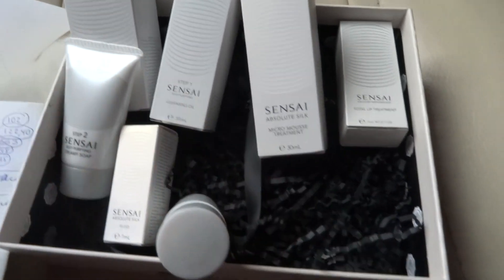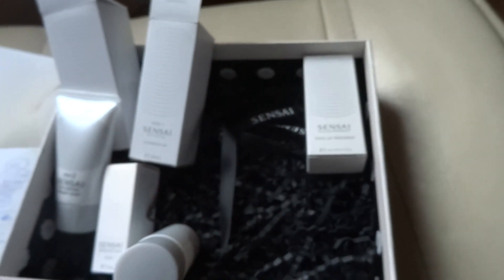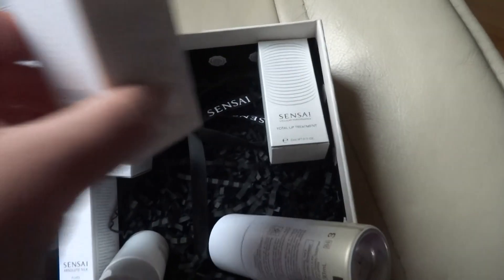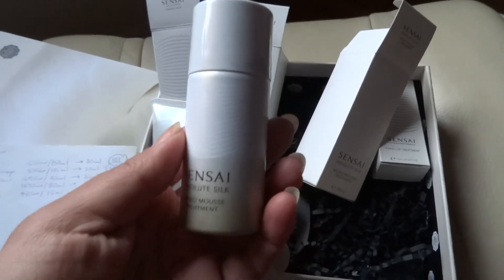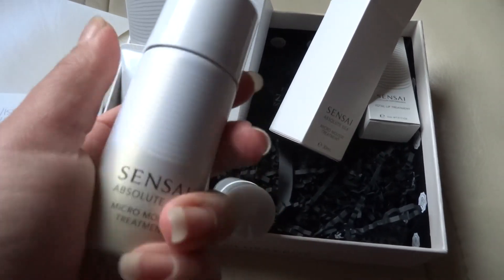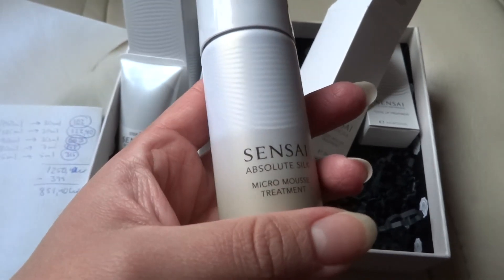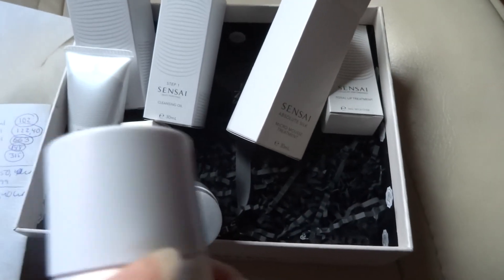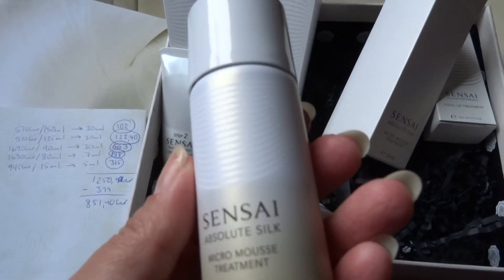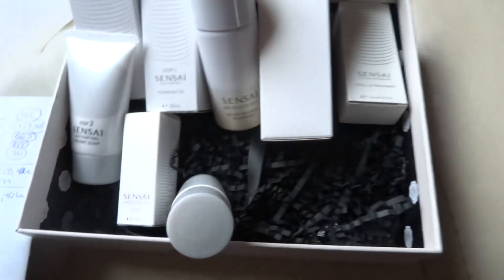Then we have the micro mousse treatment — we got 30 milliliters of this one. It looks and feels like a hair spray can, which is fun. In the store the full size is 90 milliliters for 1,690 Swedish crowns. We got one third of that, so these 30 milliliters come up to 563 Swedish crowns — that's already way over the price I paid for the whole box. Very good value.